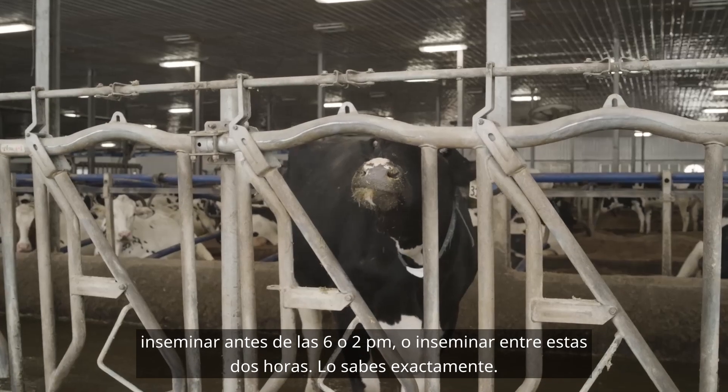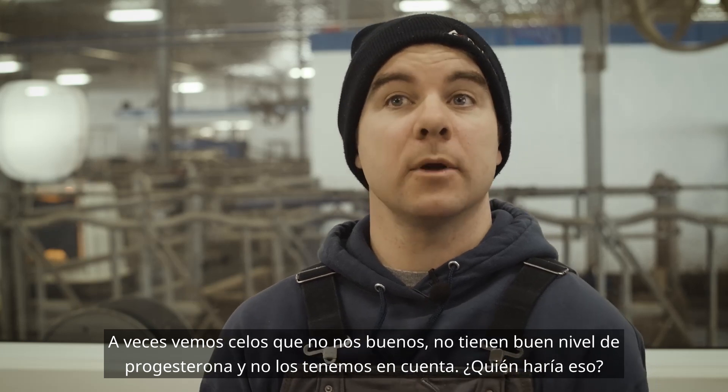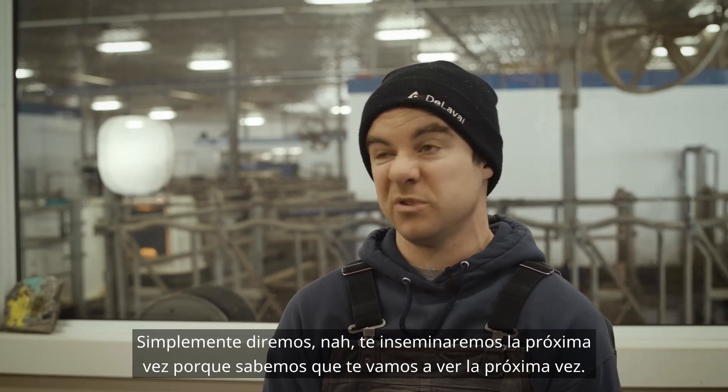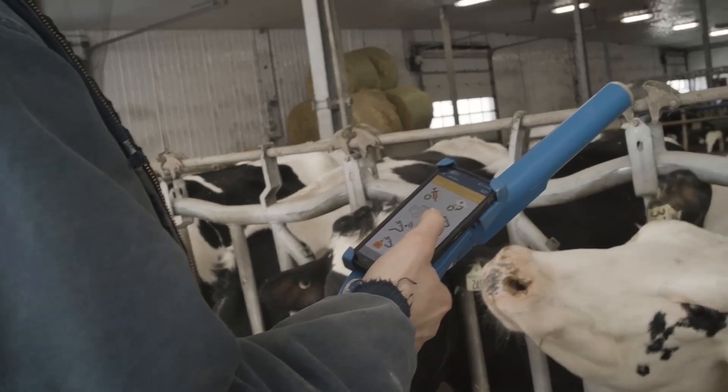Sometimes we see heats we don't like the quality of, and we'll pass on it. Who else does that? We'll say, we'll get you next time — because we know we're going to see that cow come back into heat. The DeLaval Plus behavior analysis system has definitely added great benefits for our herd.